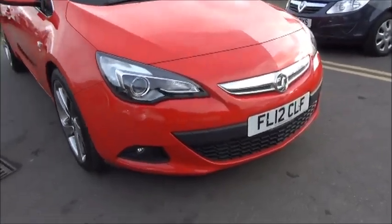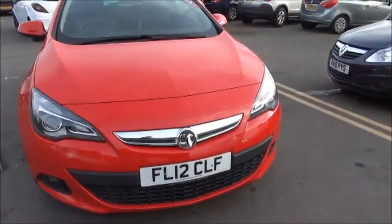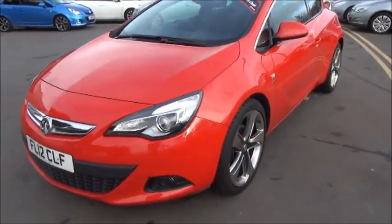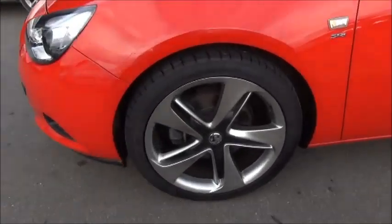Looking at the front of this vehicle, you can see it has factory fitted fog lights to aid visibility, and comes with body coloured bumpers. This car also features the 5-spoke 20-inch wheel upgrade.